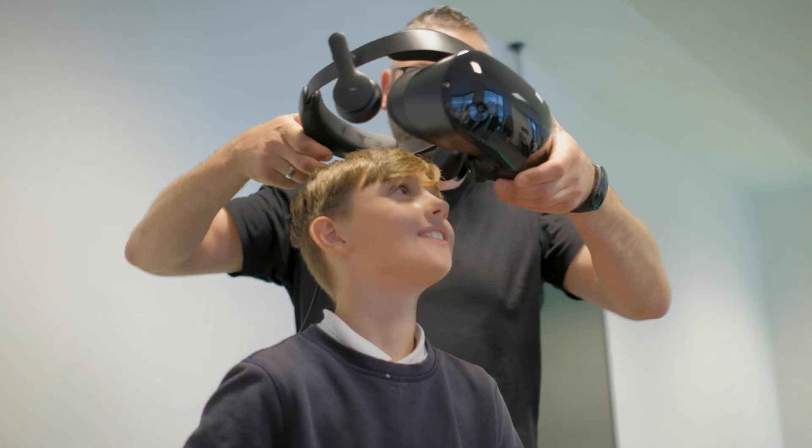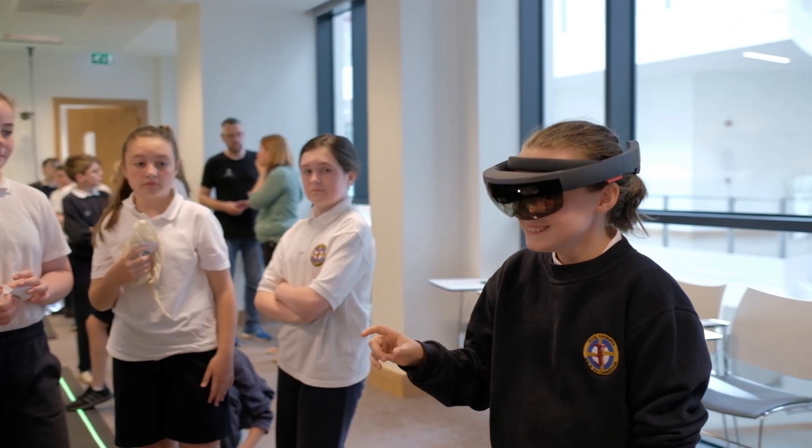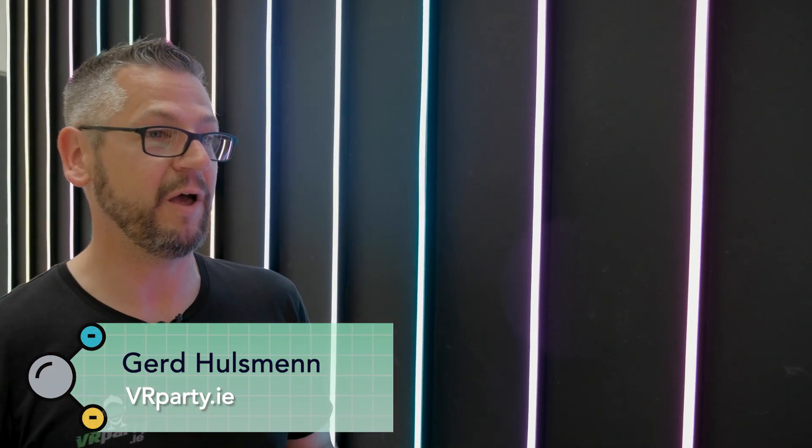If you use the science in a practical way in everyday use, that's the best way of learning. Get your hands on it and just do it.